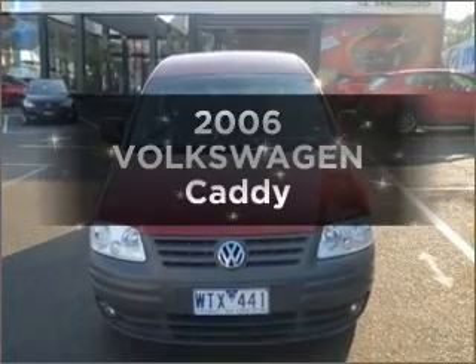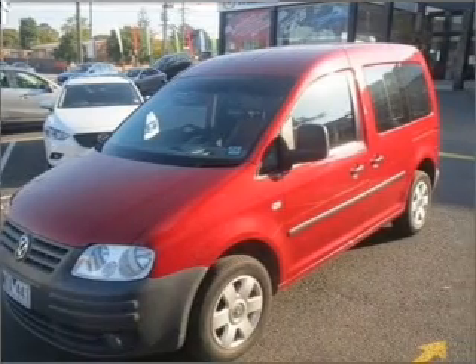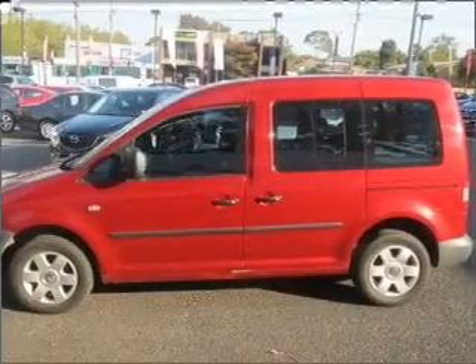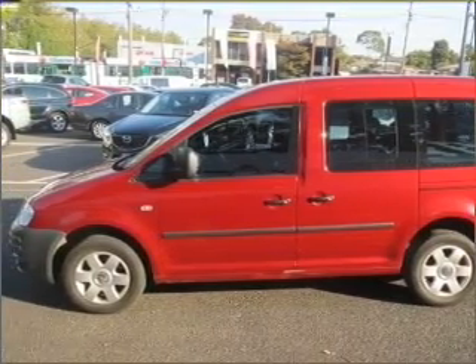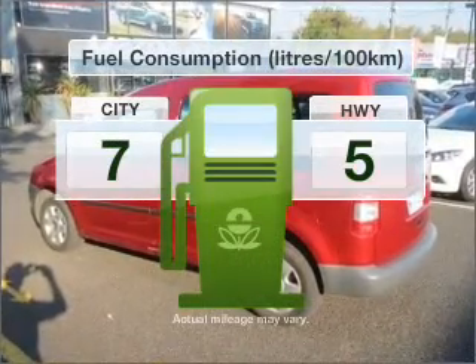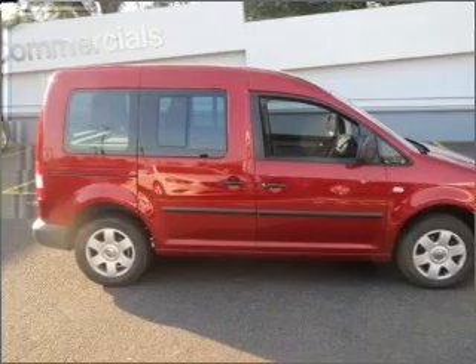Imagine yourself in this 2006 Volkswagen Caddy. If you're looking for a vehicle with great attributes, look no further. With an efficient four-cylinder engine, a manual transmission gives you more control and a greater driving experience. Better mileage means better driving, and this vehicle delivers with low fuel consumption.